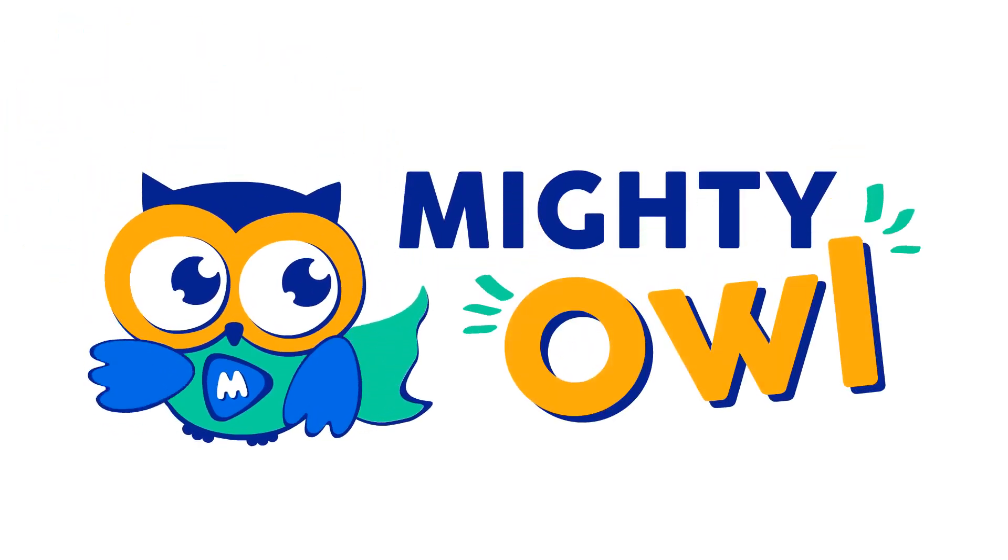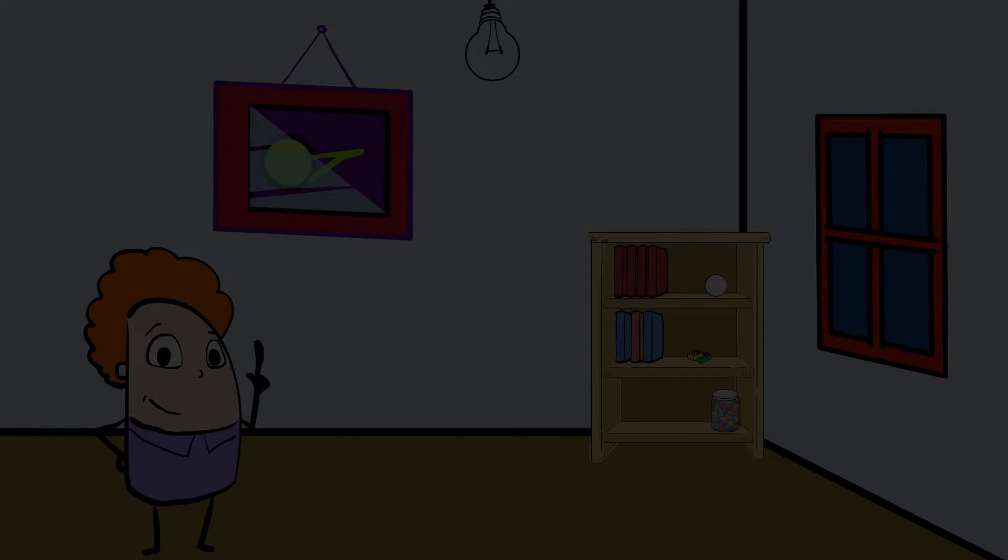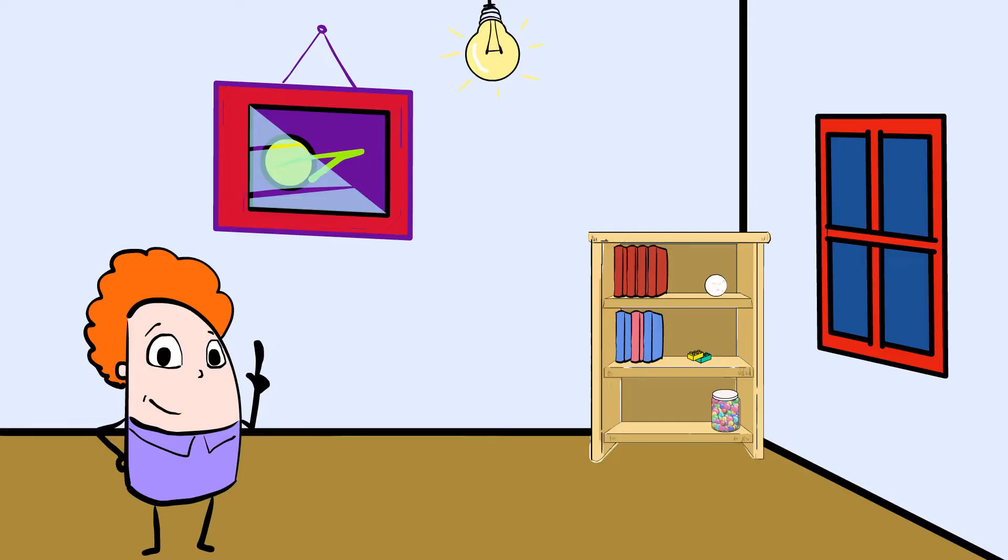Hello, this is Mighty Owl. Hey, who turned off the light? We can't see a thing in here. Can somebody turn on the light, please? Ah, that's better. Now we can see.